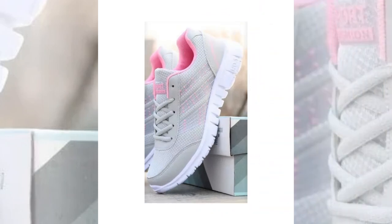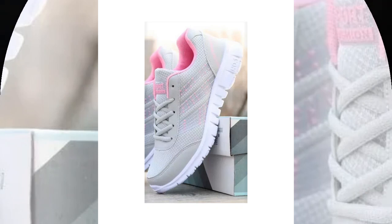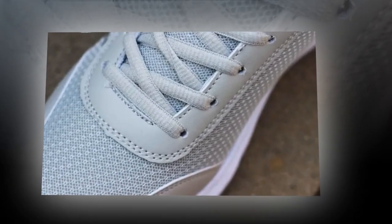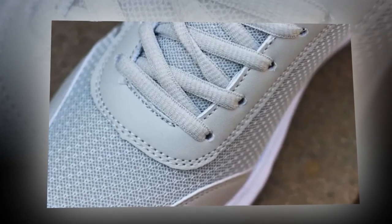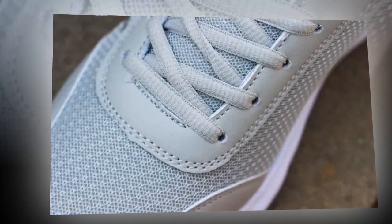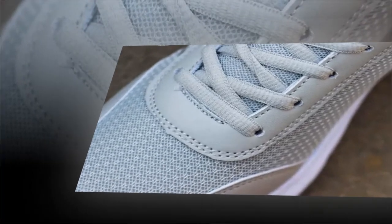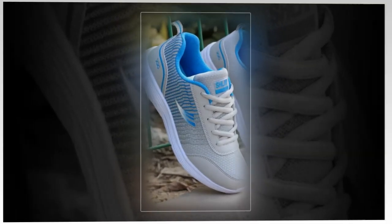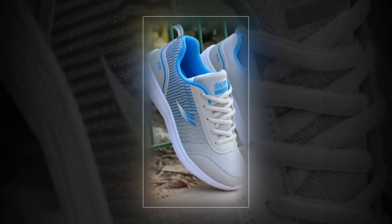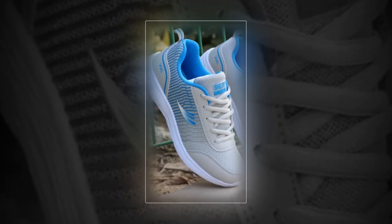In conclusion, the QRLQHY Sneakers truly live up to the hype as some of the best shoes for standing all day for women. They combine style, comfort, and practicality in one sleek package, making them a must-have for anyone who's on their feet a lot. If you're interested in picking up a pair, you can find these shoes on various online retailers that specialize in women's footwear. Just be sure to look for authentic products to get the full experience of QRLQHY's quality craftsmanship.